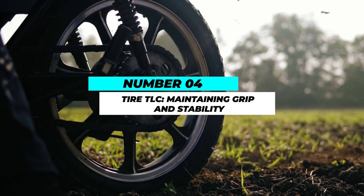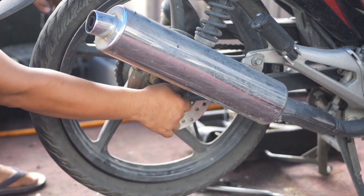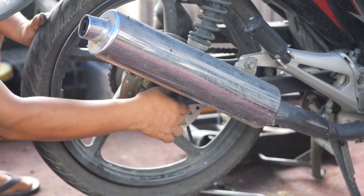Number 4: Tire TLC — maintaining grip and stability. Tires are your motorcycle's contact with the road, making their condition crucial for safety and performance.